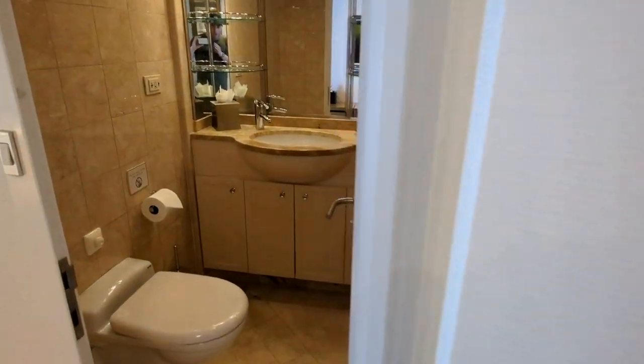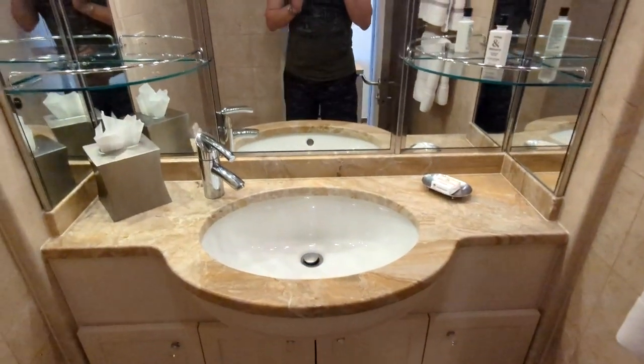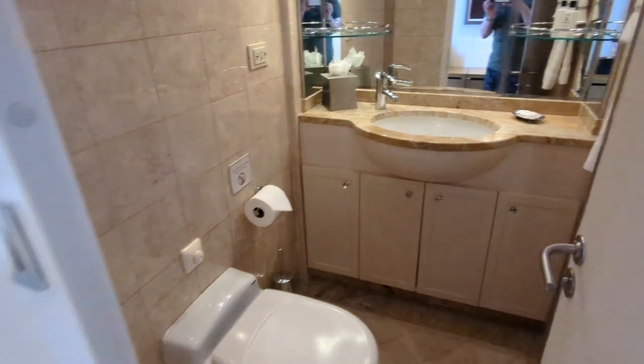As you come in further on the right-hand side, you'll see this has a guest bathroom powder room. So you have your toilet, a sink and mirror, and some shelving. This is just for guests who come and visit you in your suite.